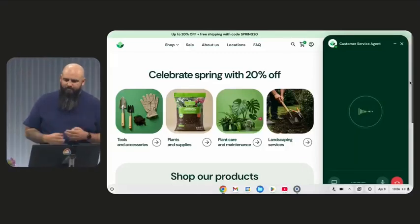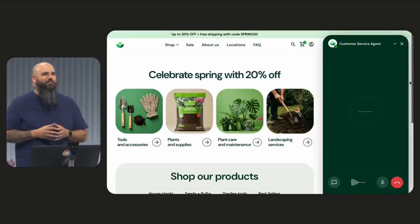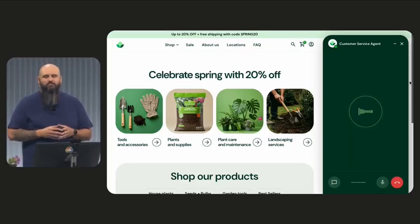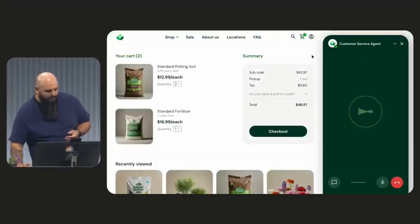Hi there. Welcome to Simple Home and Garden. Is this Patrick? Yeah, this is Patrick. Good morning. How are you? Good morning to you too, Patrick. I'm doing great, thanks for asking. It looks like you've been shopping with us recently. I see you have a few things in your cart already. What can I help you with today?